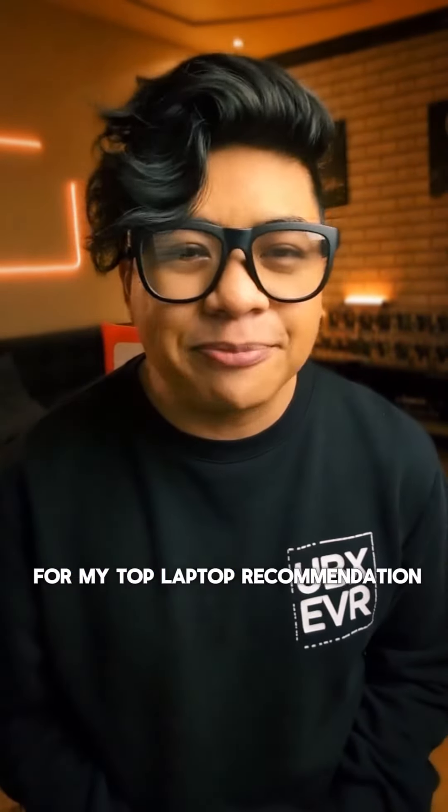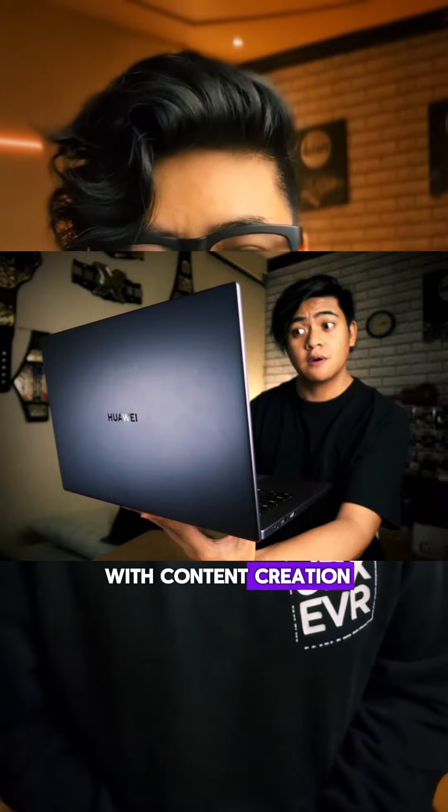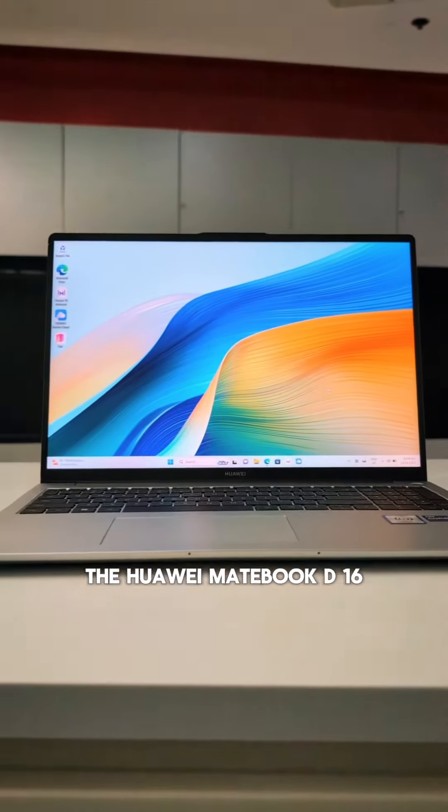Whenever people ask me for my top laptop recommendation for an all-around Windows laptop, I always mention the Huawei MateBook series. It was my first laptop and main editing machine for years when I started out with content creation. And now to kick off 2024, Huawei's got a new laptop release — the Huawei MateBook D16 2024.